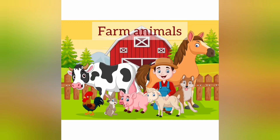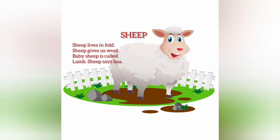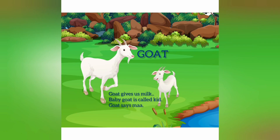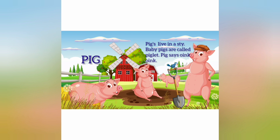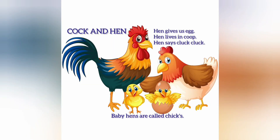Let us see these farm animals again. Cow. Sheep. Horse. Goat. Ducks. Dogs. Pigs. Cat. Cock and hen. The end.